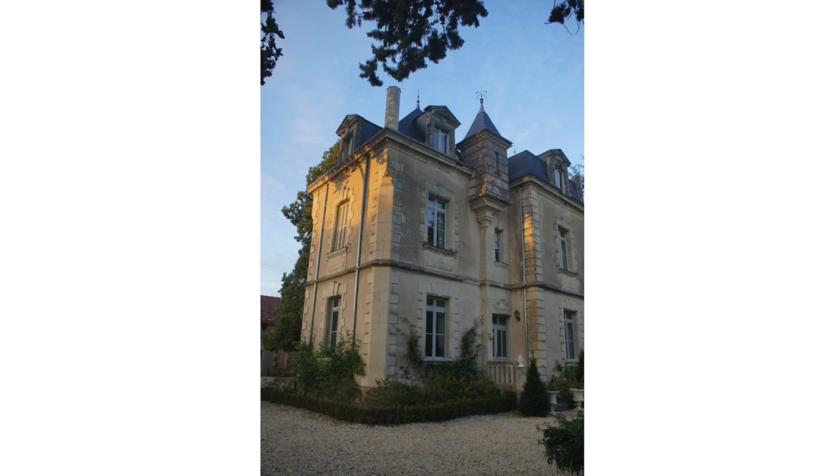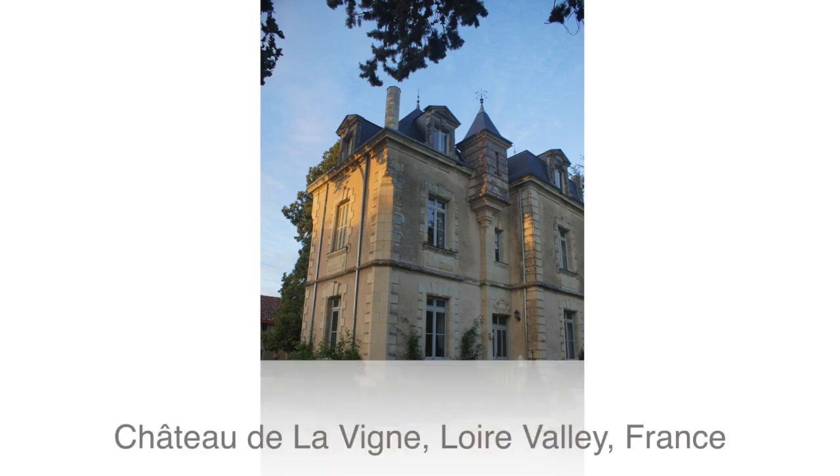This is a quick recap of my retreat that I've just returned from in the Loire Valley in France at the amazing Chateau de Levine. Let's get started.